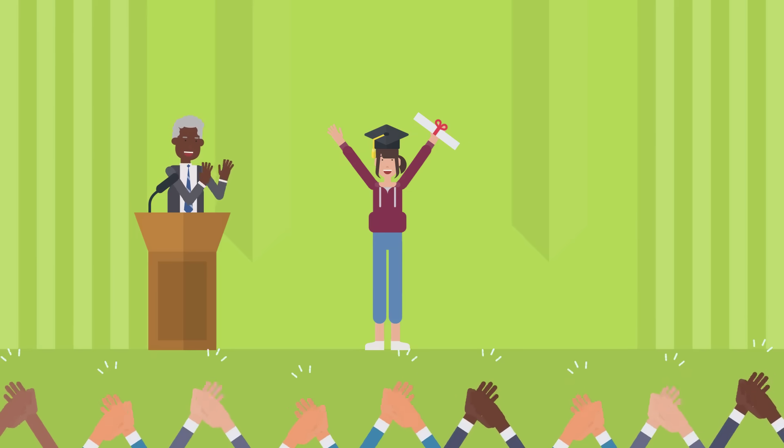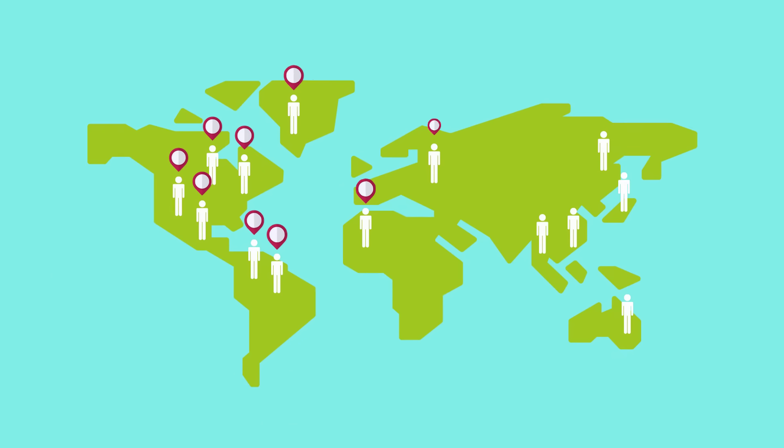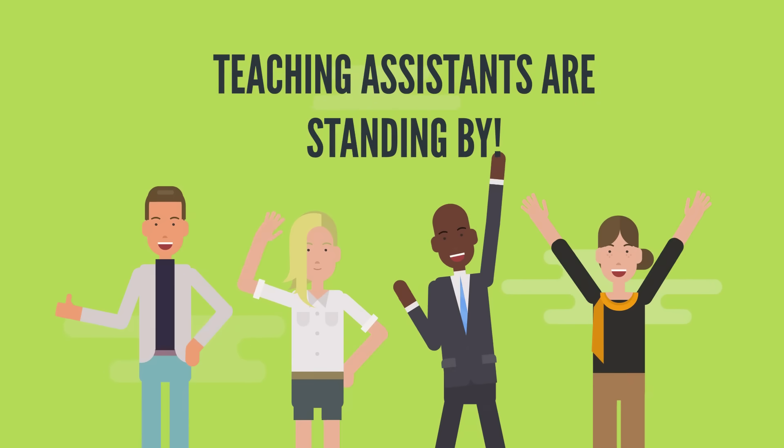And if you get stuck along the way, our student forum is full of thousands of other students willing to discuss any technical issue you might be having. We also have teaching assistants standing by in the forum, on live chat, on email, WhatsApp, and phone to help you tackle any problems that may arise.